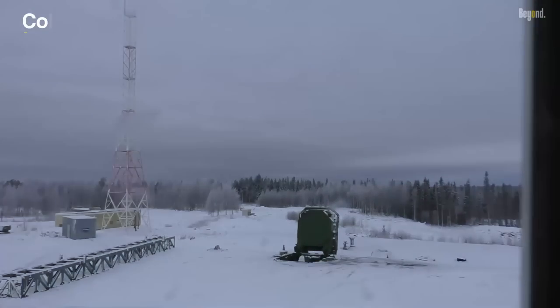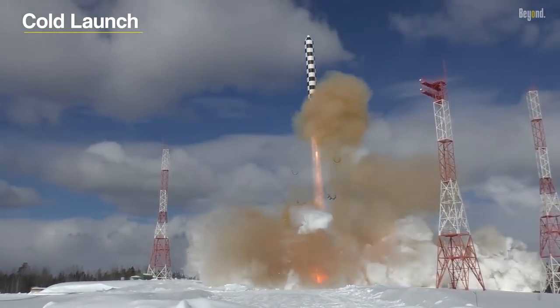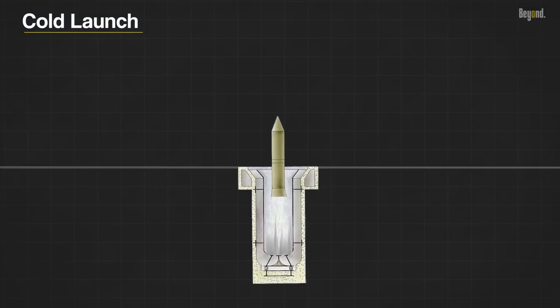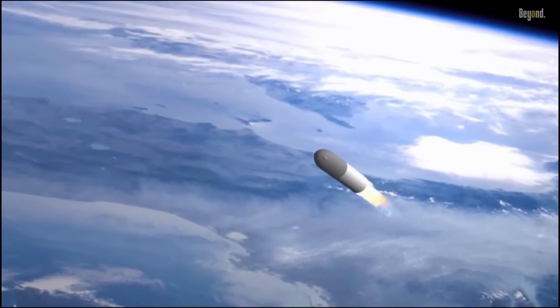In a cold launch, the missile or rocket is first ejected from its launch system using a gas or pneumatic system. The missile is propelled clear of the launch system but does not ignite its engines immediately. Once the missile has cleared the launch system, it can be either free-falling or propelled by a separate booster system. After a safe distance, the missile's engines ignite and it begins its powered flight. Cold launches are often used in systems where the launch system cannot withstand the heat or pressure generated by the missile's engines, or where it is desirable to separate the missile from the launch system before ignition.